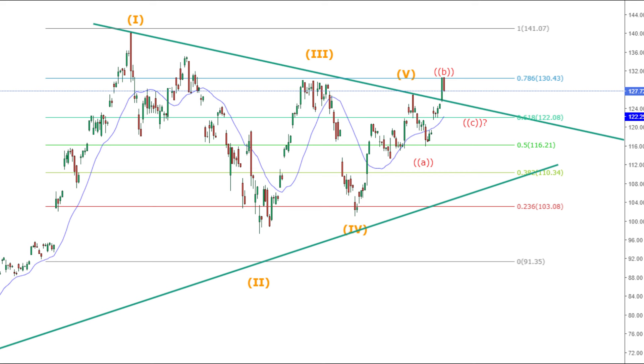However, a decisive breakdown below this level would indicate further downside, possibly testing the 0.5 Fibonacci level around $116.21. Now let's shift gears to the daily candlestick chart, where we have a breakout from a symmetrical triangle.